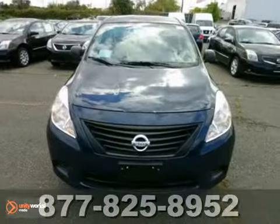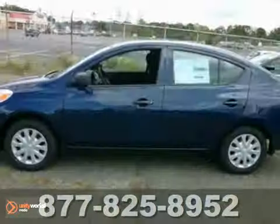You'll save at the pump with up to 35 miles per gallon highway. Come in and take a look for yourself.